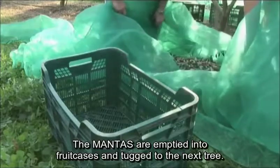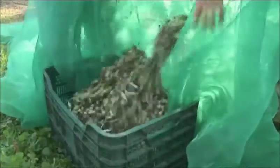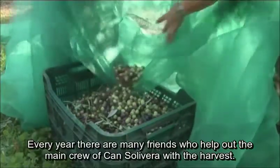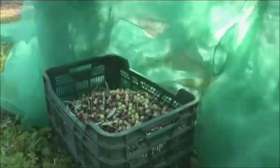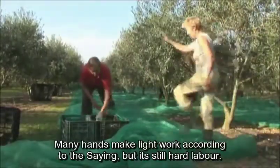The mantas are emptied into fruit cases and tucked to the next tree. Every year there are many friends who help out the main crew of Can Solivera with the harvest. Many hands make light work, they say, but it's still hard labor.